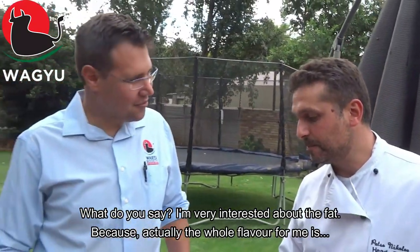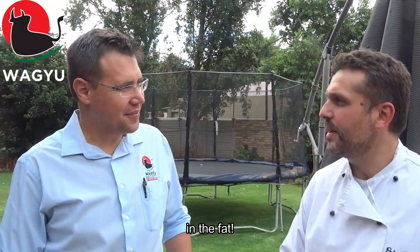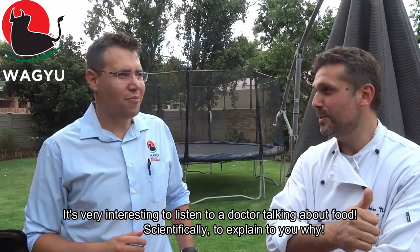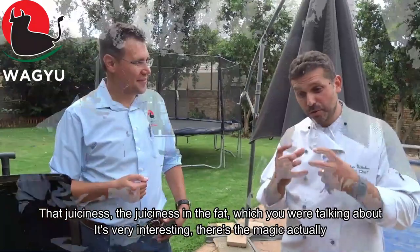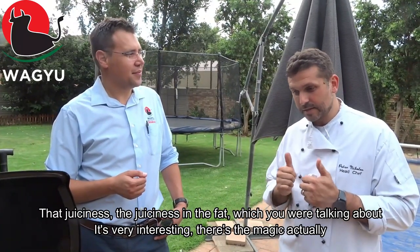Is he very interested about the fat? Because actually the whole flavor — I don't know if I'm wrong — it's in the fat. It's the type of fat also. The oleic and the palmitic acids — those fats give the Wagyu a unique flavor. It's got a more nutty flavor to it. It's very interesting to listen to a doctor talking about food scientifically. It's really a different flavor to the fat, the juiciness — that fat does the magic, exactly.